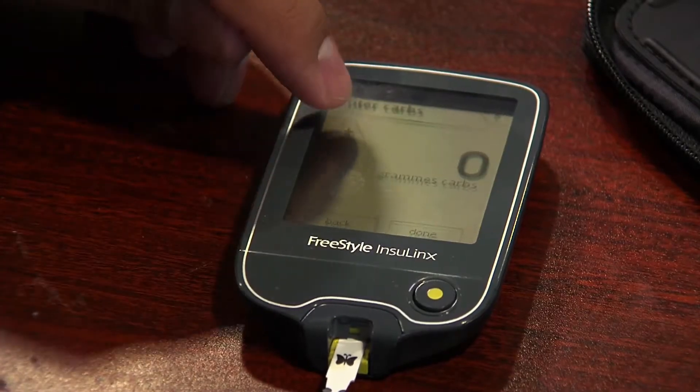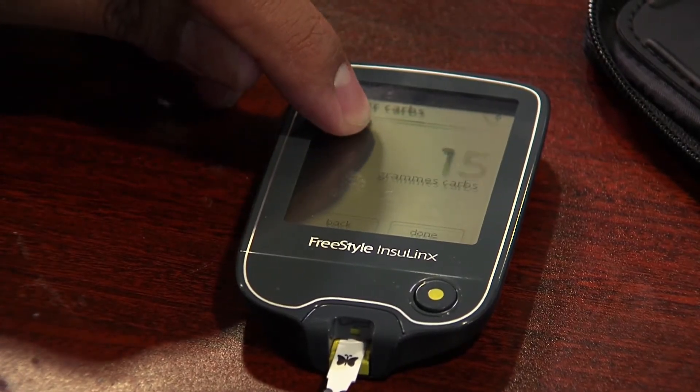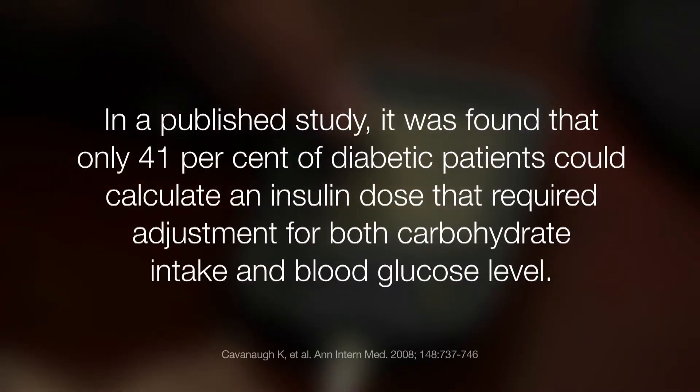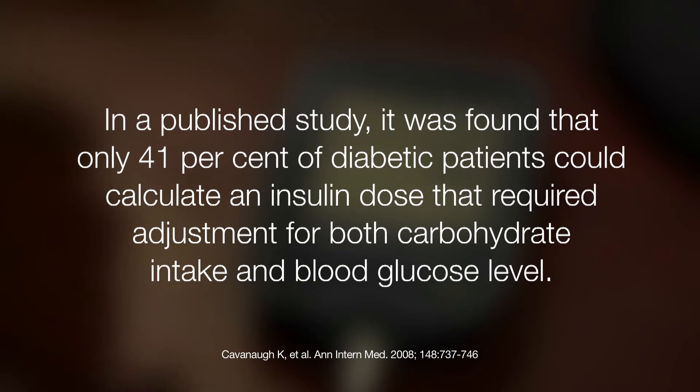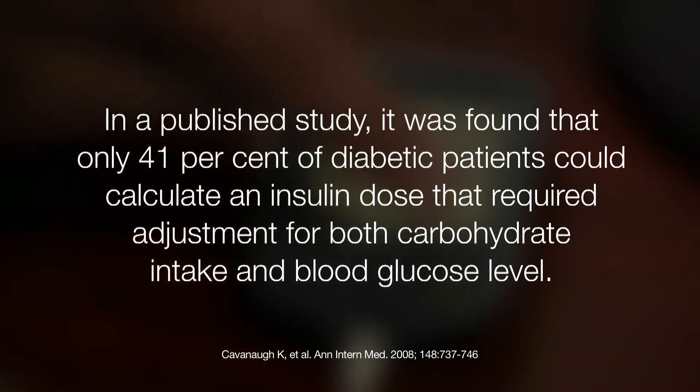More recently, some glucose monitors have had this ability, particularly the Freestyle Insulinx, which can calculate the insulin dose the person requires based on their current glucose levels and, if set up this way, also taking into account the carbohydrates that people eat. So it gives people a lot of confidence in having the right amount calculated for them.